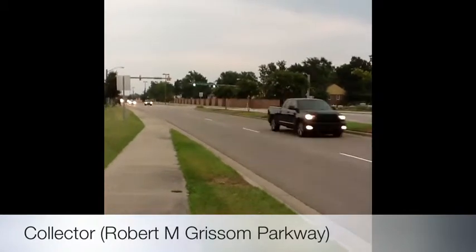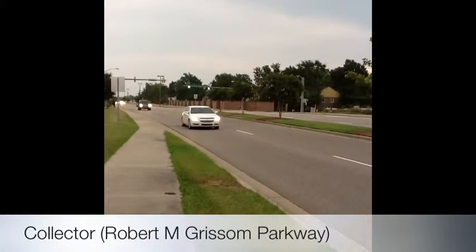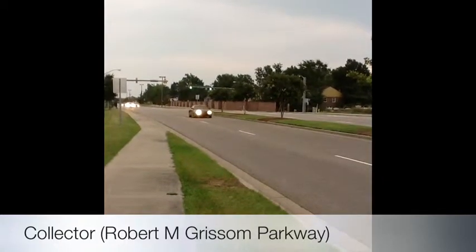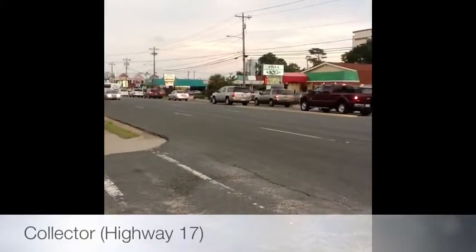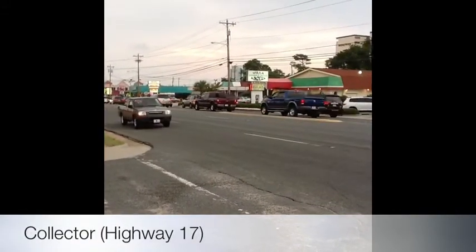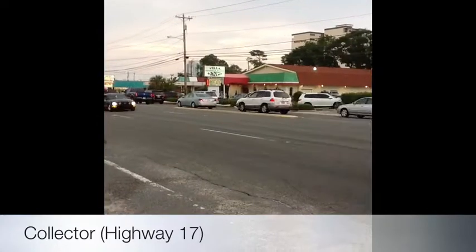This is Robert M. Grissom Parkway and it is a road that I use every single day. I just found out that this road is what is called a collector road. Collectors are major and minor roads that connect local roads and streets with arterial roads. Collectors provide less mobility than arterials at lower speeds and for shorter distances. This is Highway 17 and it is also a collector road. They are able to balance mobility with land access. Their speeds vary from 35 to 55 miles per hour.